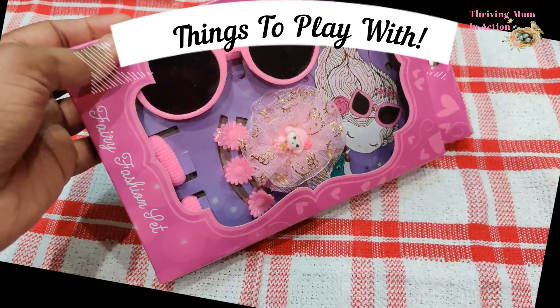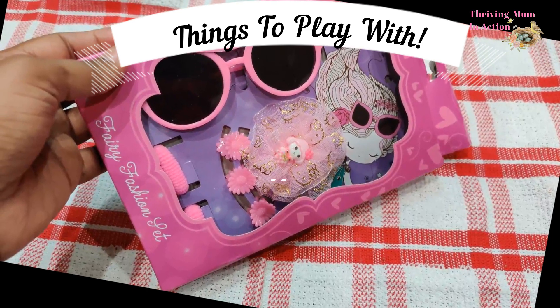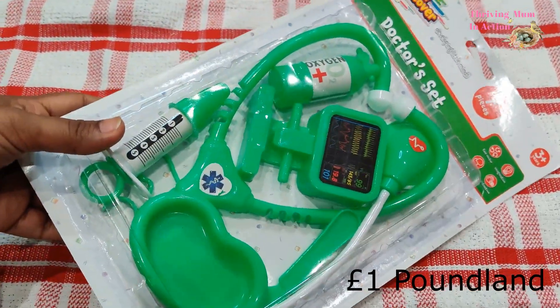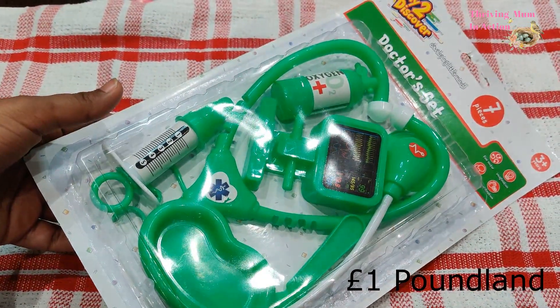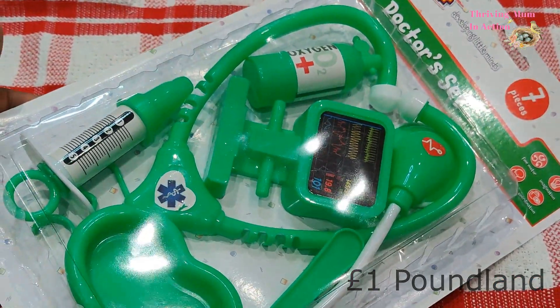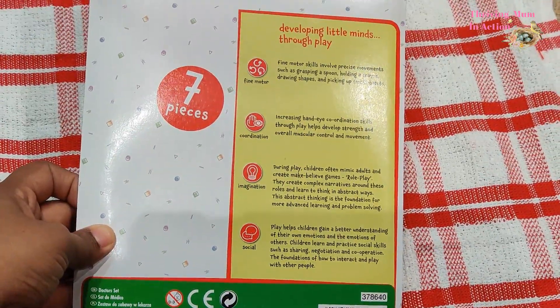I'm sure my little girl would love this set as she loves to dress up, so I thought this was a good buy for her. This set just cost a pound and it has seven different items. This little set can be for a boy or a girl — I think both my twins would love to do some imaginary play with this.